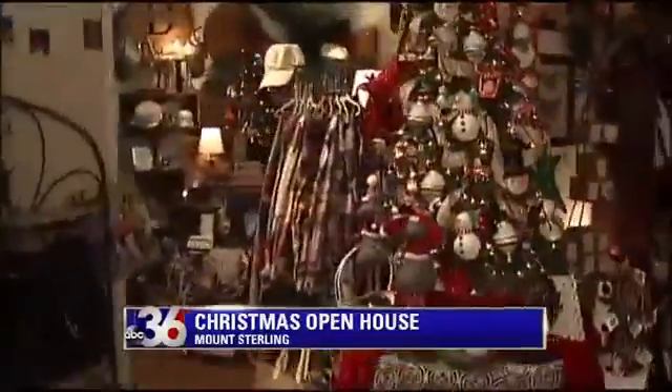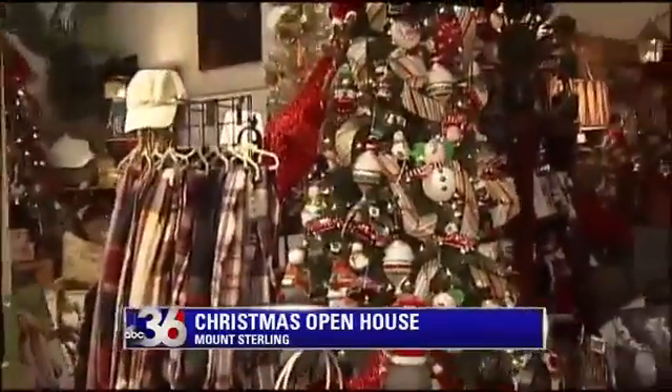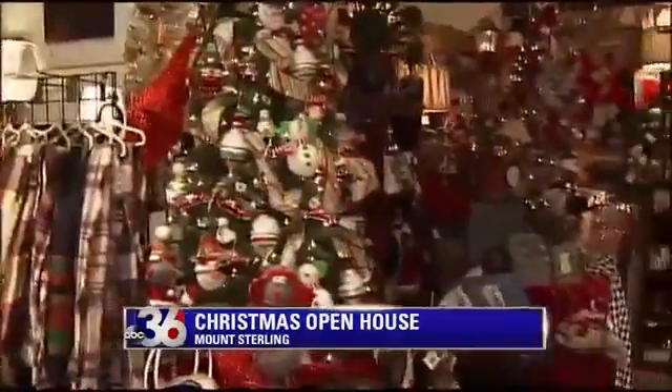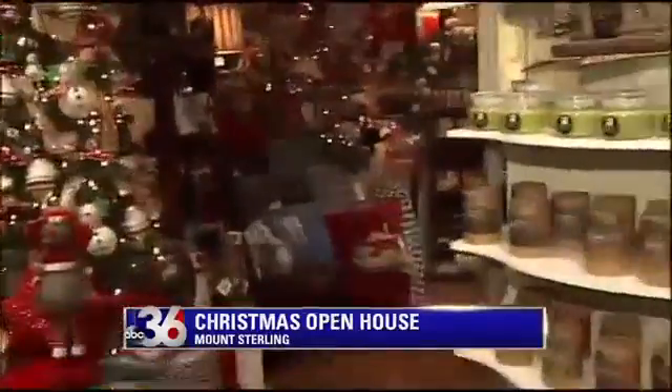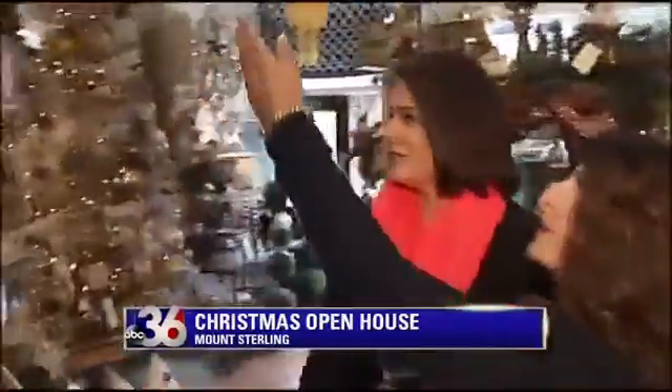We walked past the door and my mouth just dropped open — it's beautiful in here. Just all the displays. I think it's fantastic that they can come in and decorate. I like to decorate, but it's nothing like this. Can you do this? No, I can't. It's glamorous, it really is.